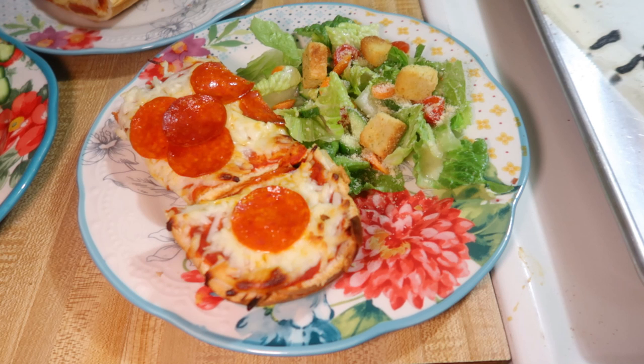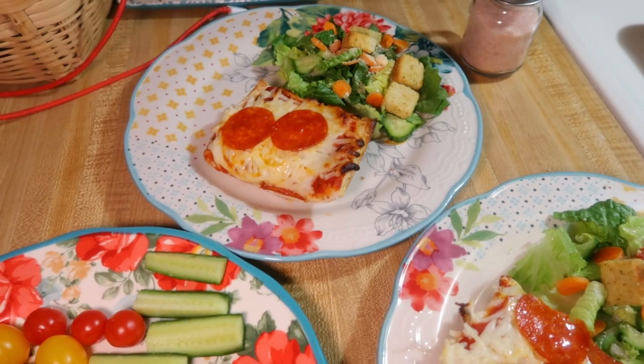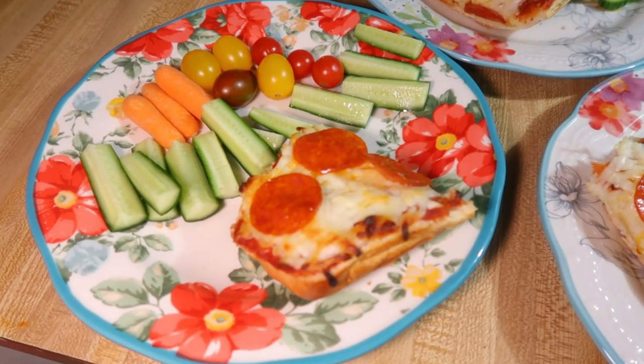Pizza is always a hit in our house — we love it. You could even use those garlic bread loaves from the grocery store that already have butter on them, just bake it and turn it into pizza. That's really delicious too. To go with it, we just had some salad for those of us that like salad, and Lily just had some fresh veggies on the side.